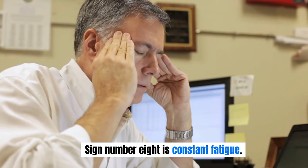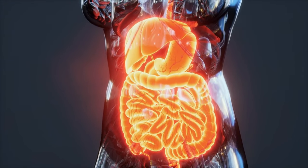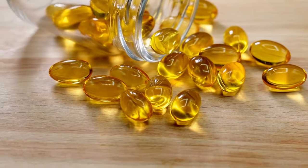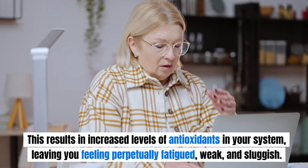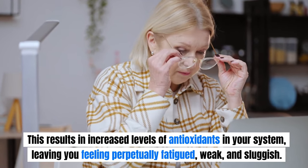Sign number 8 is constant fatigue. Fatigue or lethargy is a common outcome of a fatty liver and one of the primary and most prevalent contributors to persistent weariness. When excessive fat accumulates in the liver and insufficient bile is released, your body struggles to absorb essential fat-soluble nutrients from your diet, including vitamins A, E, D, and K, as well as carotenoids from plant sources. This results in reduced antioxidant levels in your system, leaving you feeling perpetually fatigued, weak, and sluggish.